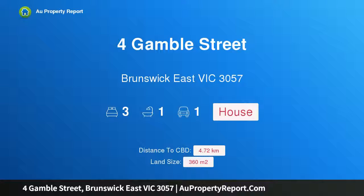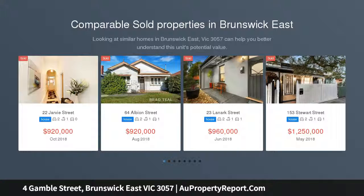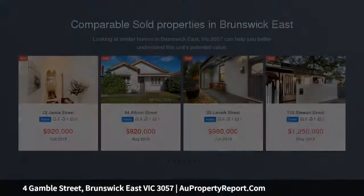Hi, I am glad to introduce the property for Gamble Street, Brunswick East, Victoria 3057. This is a deceased estate — executors want it sold — owned by the one family since the 1970s. This is a lovingly maintained home which will excite the home renovator or developer alike.